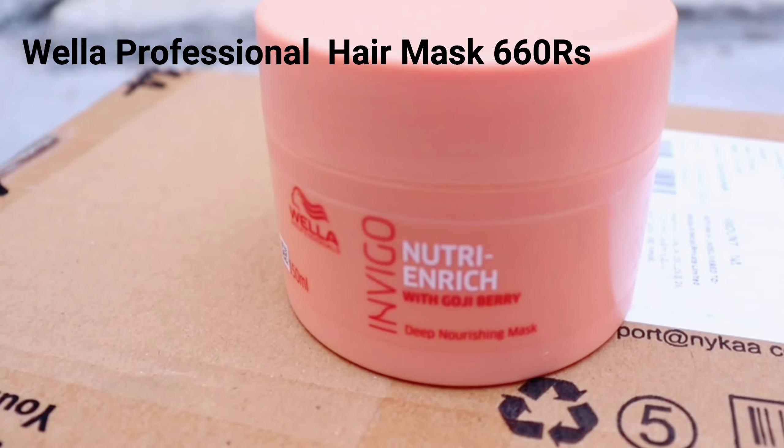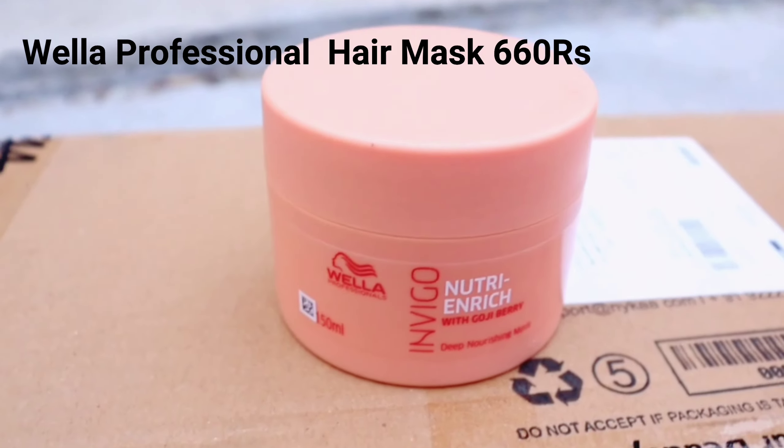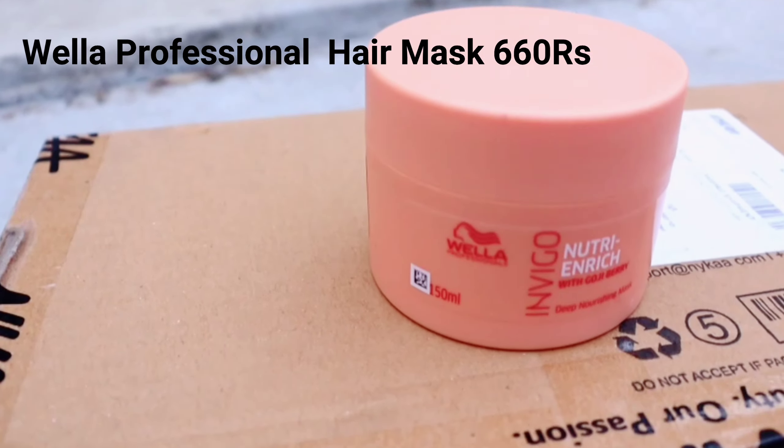The second product is from Wella Professionals — it's a German brand and it has 150 ml. I have never tried it before; this is my first time. This is a hair mask that I bought because my hair is totally damaged with breakage and split ends. I don't know how it's going to work, but if it does, I will definitely update you with a review.